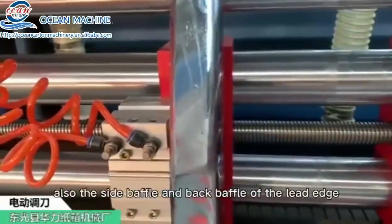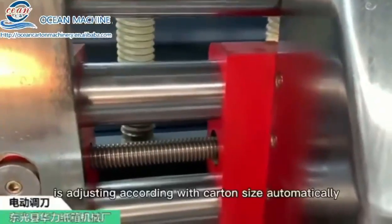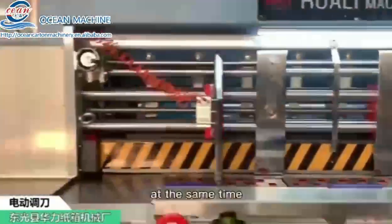Also, the side baffle and back baffle of the lead edge paper feeding unit are adjusted according to the carton size automatically at the same time.